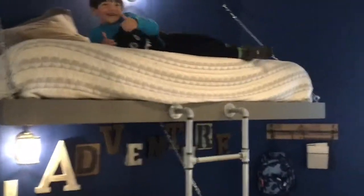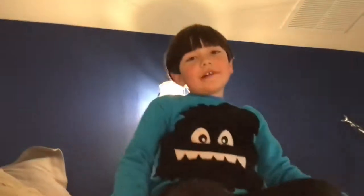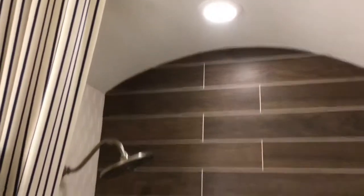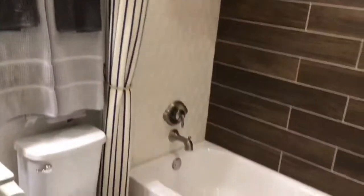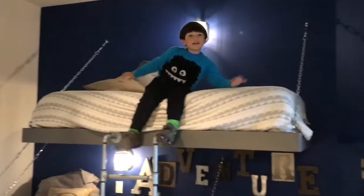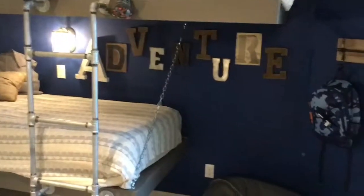We're exploring houses today, guys, and in this video this is the first house that we have visited. Look at this beautiful bed! She loves the bed, and look at the backpack — it's camo! And look at those pencils. She loves the pencils.